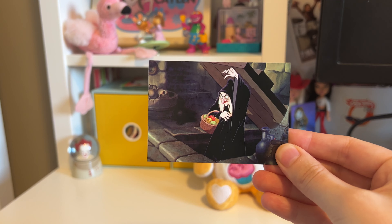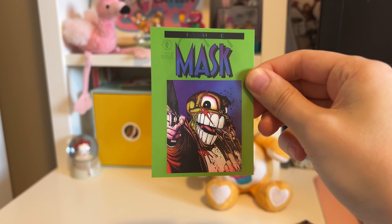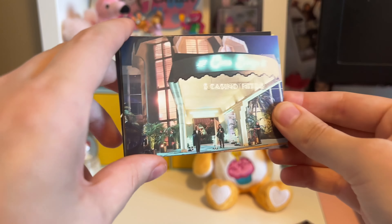Let's do another Mask pack before Backstreet Boys and Hunger Games, because I'm most excited for those. Let's see if we get any doubles — probably will. That's a neat one! I do not remember the Mask being this freaky — I really need to rewatch it. Oh, what is up with this one? I might have to keep this one for myself, it's so freaky. Casino... not Dynamite — I don't like that one, it's so scary. And then some random people.